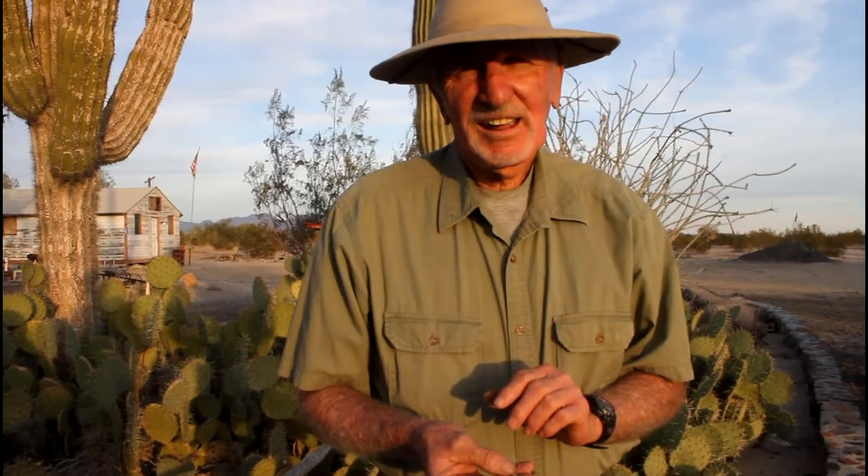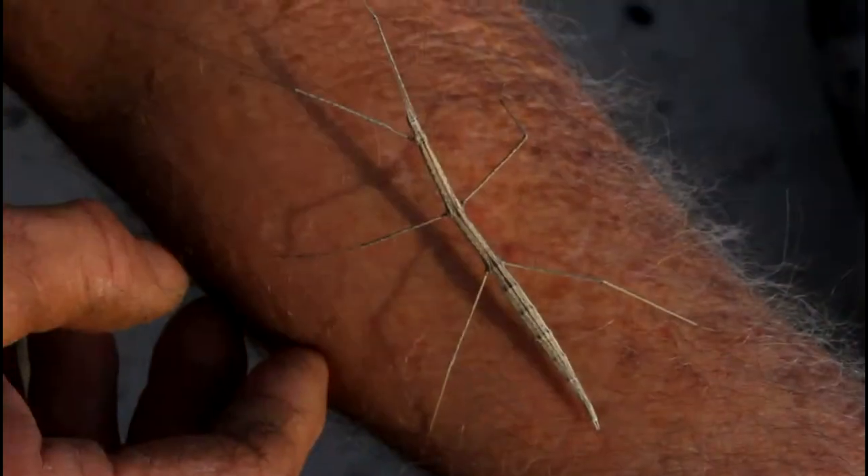Good morning ladies and gentlemen and children too. This is the Old Desert Naturalist again and today we're talking about another insect that we have here in the desert, and this one is a beautiful walking stick.